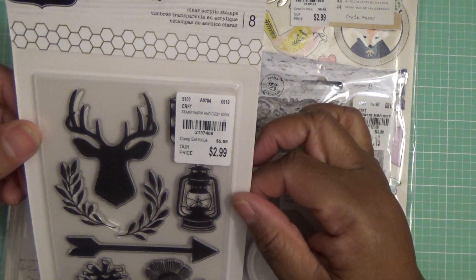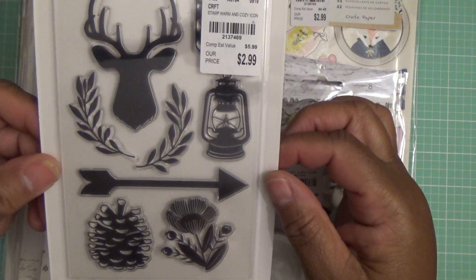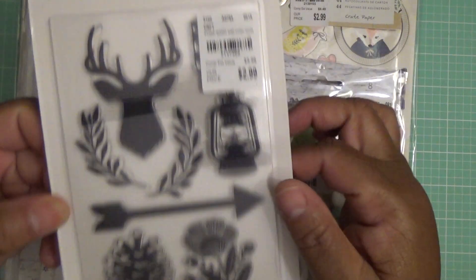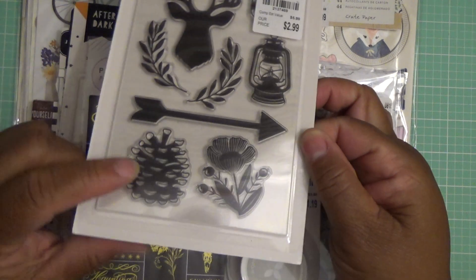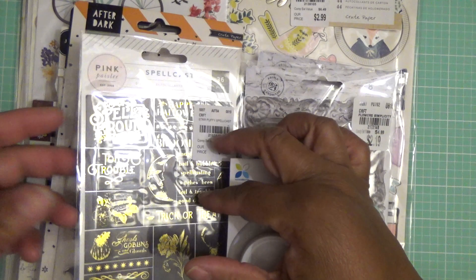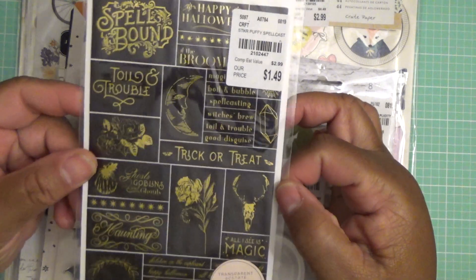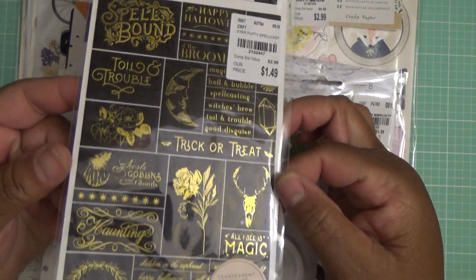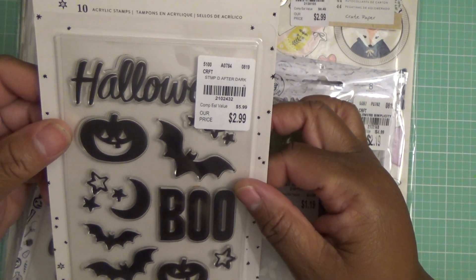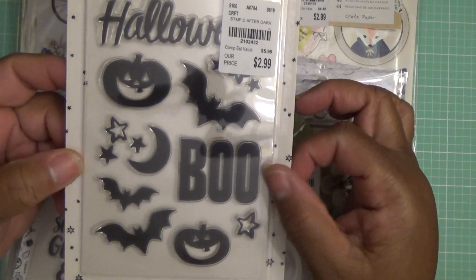And then this Jen Hatfield clear acrylic stamps — there are eight acrylic stamps. I really like this pine cone. I think it'll look cute embossed. And from the Spell Cast set, these 36-piece stickers.